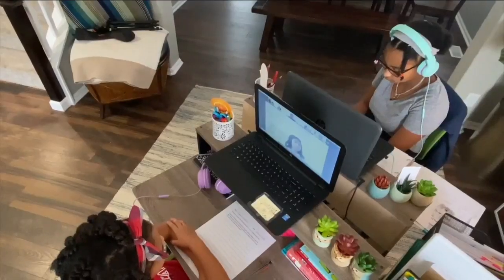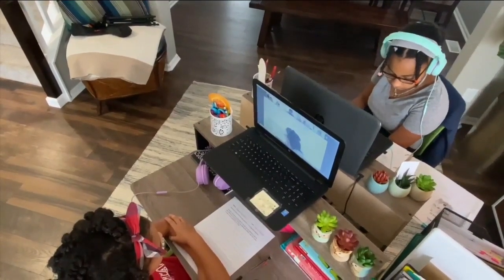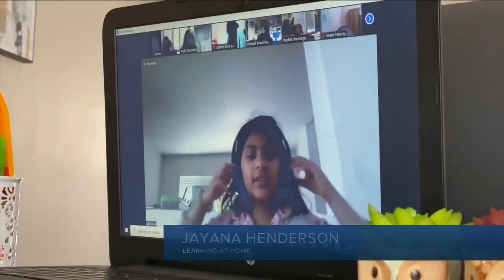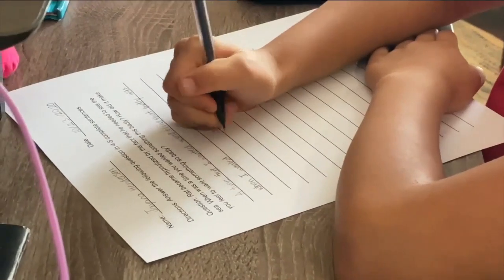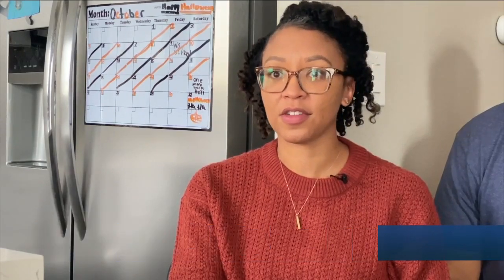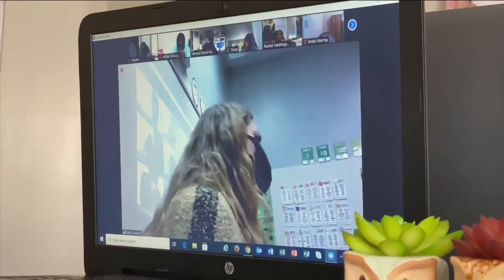It feels more interactive. Back at home, Jayana doesn't have to feel like she's missing out. "I feel like I'm part of the class, like every part of it. I'm still able to see my friends. I can still do my work better." It's really great that she has that independence with doing her work and that she's learning how to really build that relationship with her teacher.